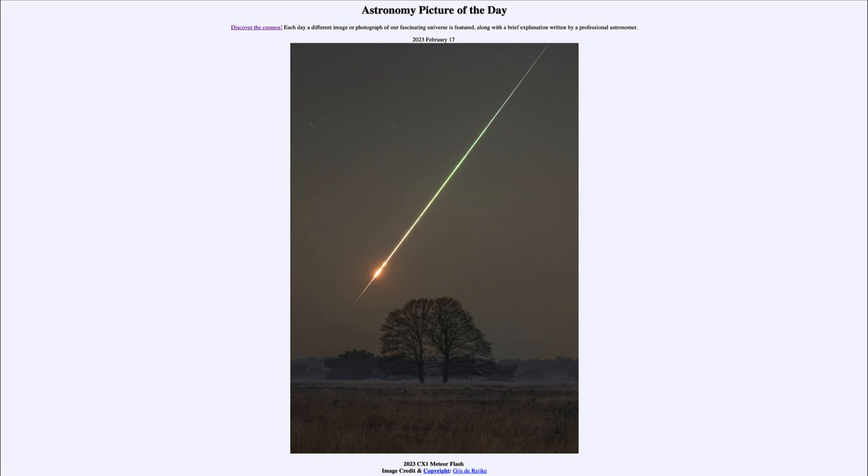So that was our Astronomy Picture of the Day for February 17th of 2023, titled '2023 CX1 Meteor Flash.' We'll be back again tomorrow for the next picture. Until then, have a great day everyone and I will see you in class.